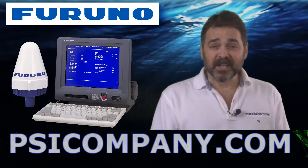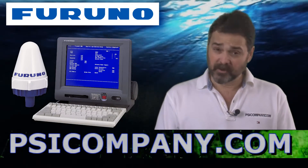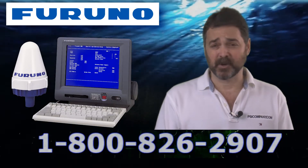Hi, this is Richard Hart for psicompany.com here with another marine electronic product overview. We're talking about the Furuno Felcom 15 Inmarsat C Standard Terminal.